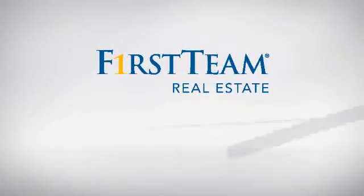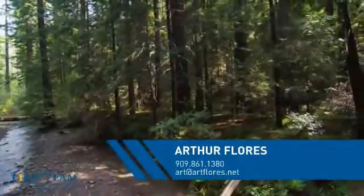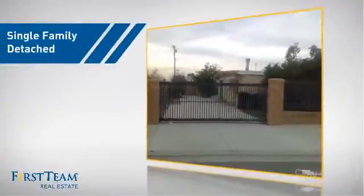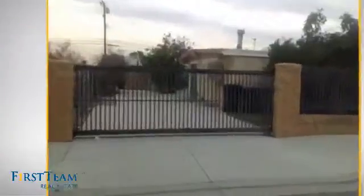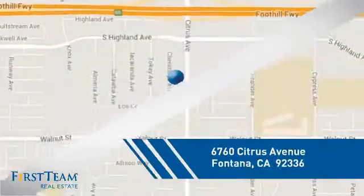At First Team Real Estate, you'll find just the right home for you. This video is brought to you by your real estate agent, Arthur. This detached home is a great choice for families who want the privacy of their very own lot, and it's located in the Fontana area.